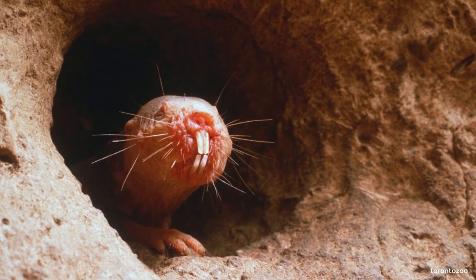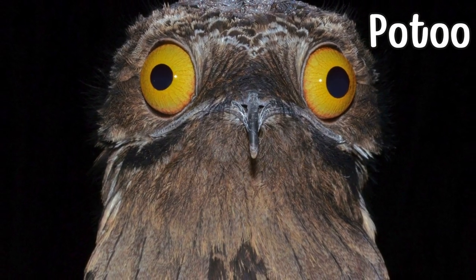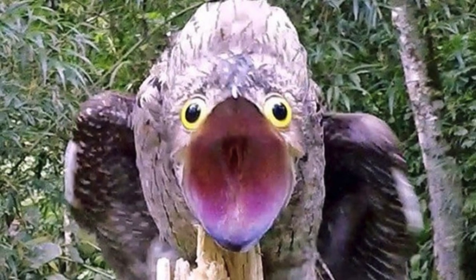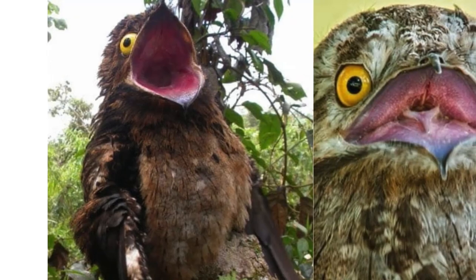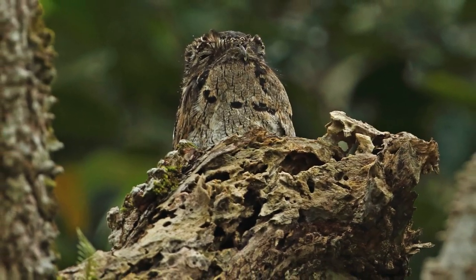Soar into the South American forests to meet the potoo, a master of disguise with large expressive eyes and cryptic plumage. Resembling a piece of tree bark, it silently perches waiting for nocturnal insects to approach — a feathered phantom of the night.